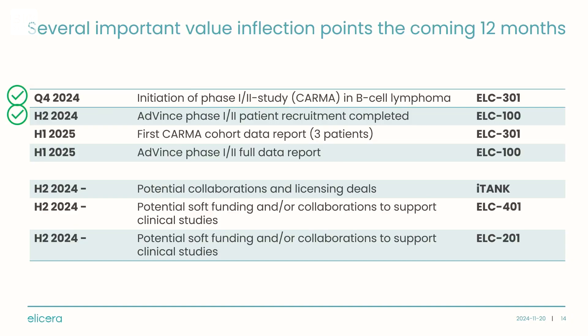Going forward, we have quite interesting news flow over the coming 12 months. Two milestones have already been reached, including initiating the CARMA study with the first patient treated and recruitment ongoing. The ELC-100 ADVIN study will report data in the first half of next year, with the last patient recently included. We also anticipate potential news from iTank platform collaboration discussions with companies interested in using it with their CAR-T candidates in solid tumors. For programs 401 and 201, we are seeking partnerships and/or soft funding to drive them into clinical trials.